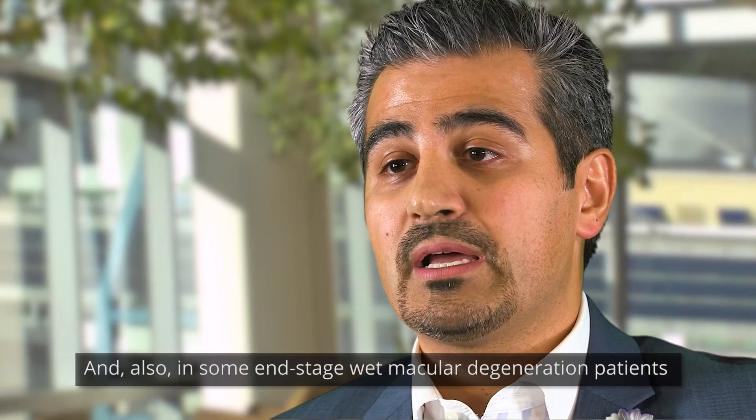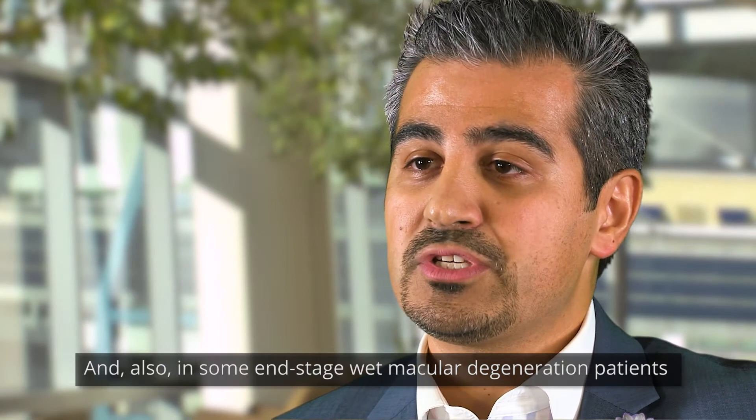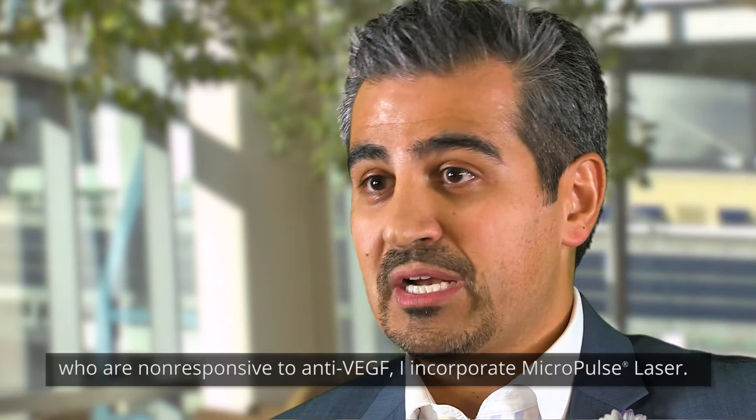Also in some end-stage wet macular degeneration patients who are non-responsive to anti-VEGF, I incorporate Micropulse laser.